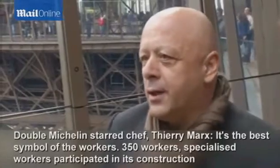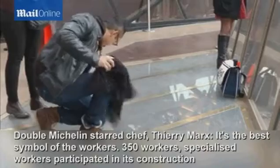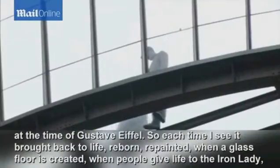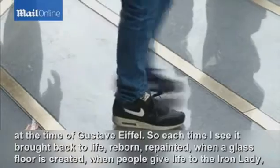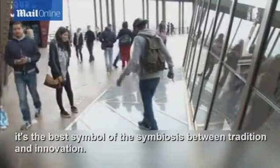In fact, it's the most beautiful symbol of the ouvrier. 350 companions levageurs — companions of devoirs — worked on this at the time of Gustave Eiffel. So every time I see it revive, re-naître, re-peindre — when we make a transparent plan, when we work on this dame de fer — it's the most beautiful symbol of no conflict between tradition and innovation.